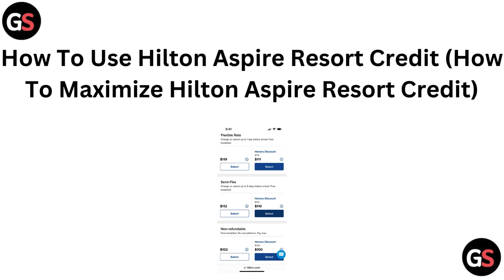Hi everyone. If you are looking to make the most of your Hilton Aspire Resort Credit, you are in the right spot. In this video, we will guide you through how to use and maximize this credit to get the best value on your stays. Let's dive in and make your rewards work for you.